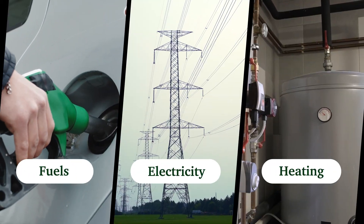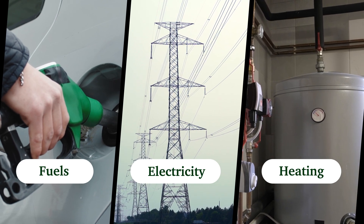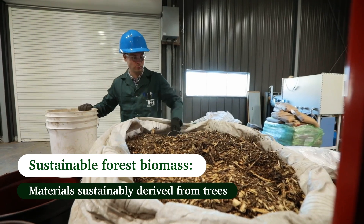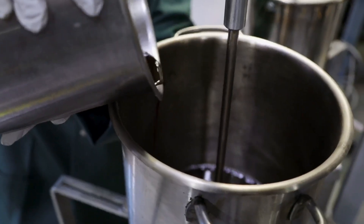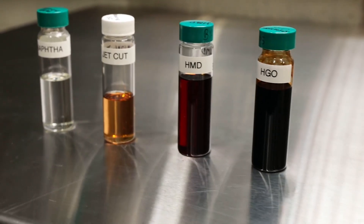In today's forest economy, there are a range of biofuels for transportation, and sources of energy for electricity and heating that come from sustainable forest biomass. Certain types of forest biomass can be converted into liquid, gaseous, or solid biofuels, providing a renewable energy source.